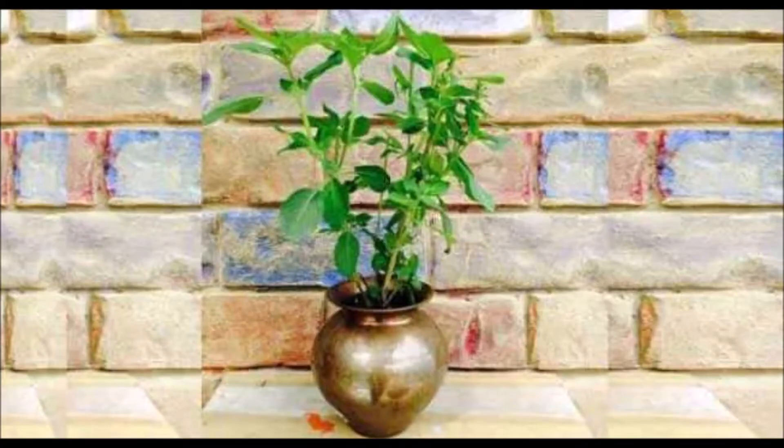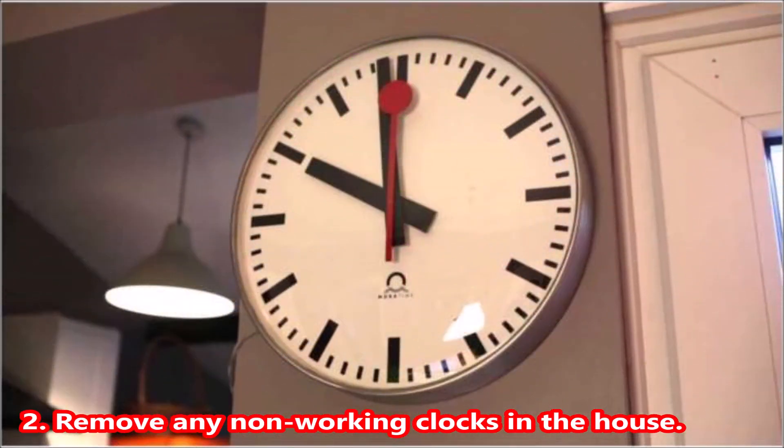Tip 1: Place a Tulsi plant in the northeast direction of the house to transform negative energy into positive energy. Tip 2: Remove any non-working clocks in the house.